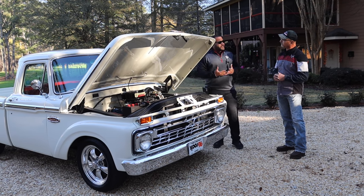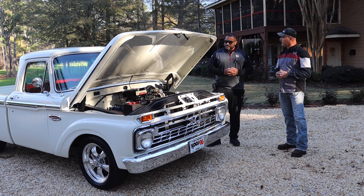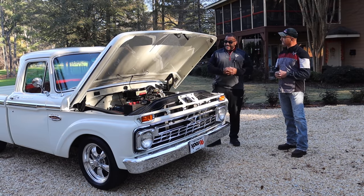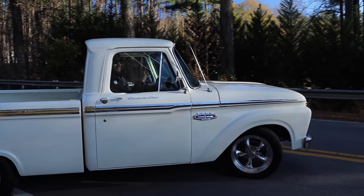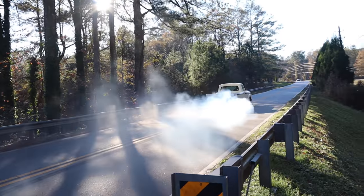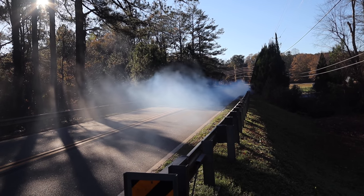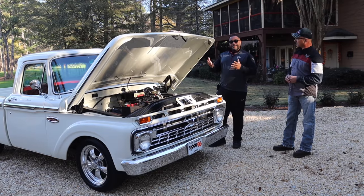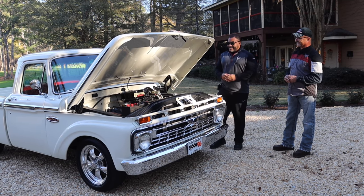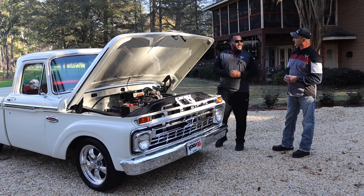So about how much power do you think it's making now, horsepower range? We dynoed this one at 524. So it scooted out pretty good. In a pickup truck with nothing in the rear, you make a lot of noise and you don't go anywhere fast sometimes. That's a lot of power — especially looking at this engine, you'd pop the hood, people think he's got 208 horsepower, and then you mash it to the floor and embarrass a lot of folks, I'm sure.